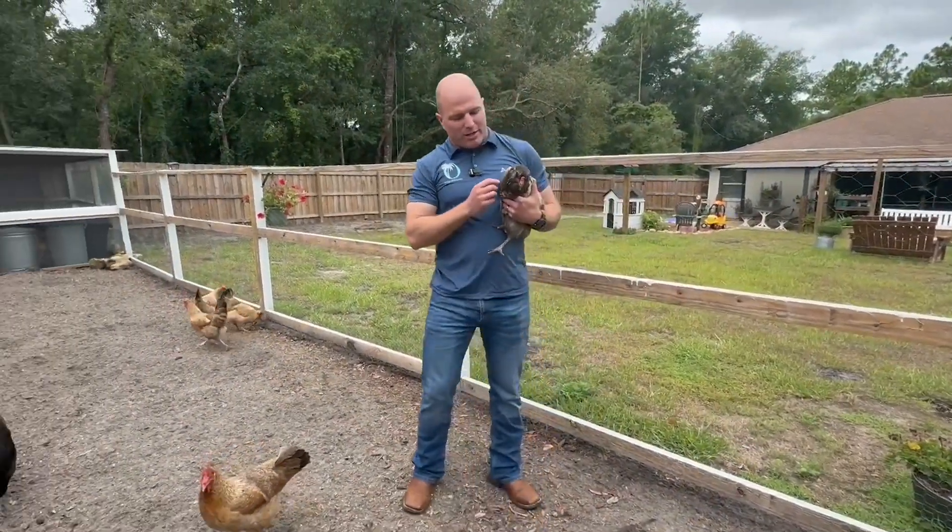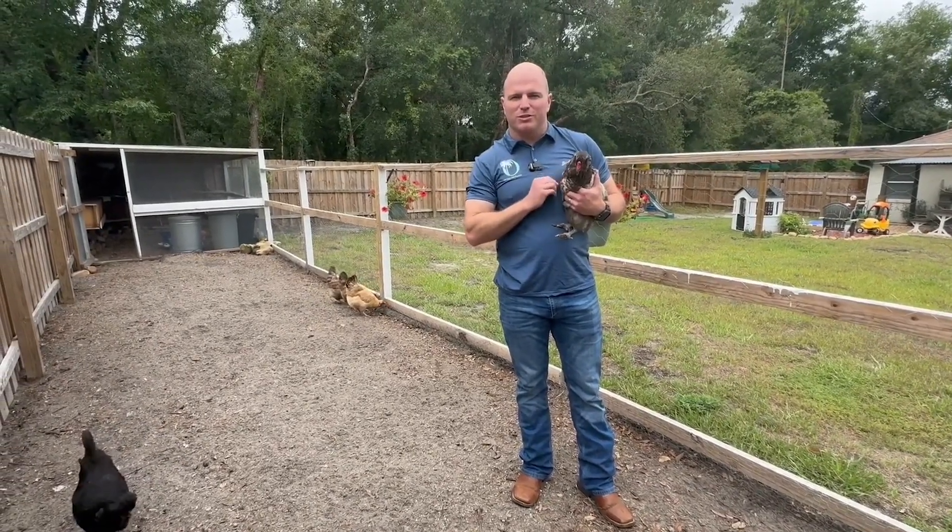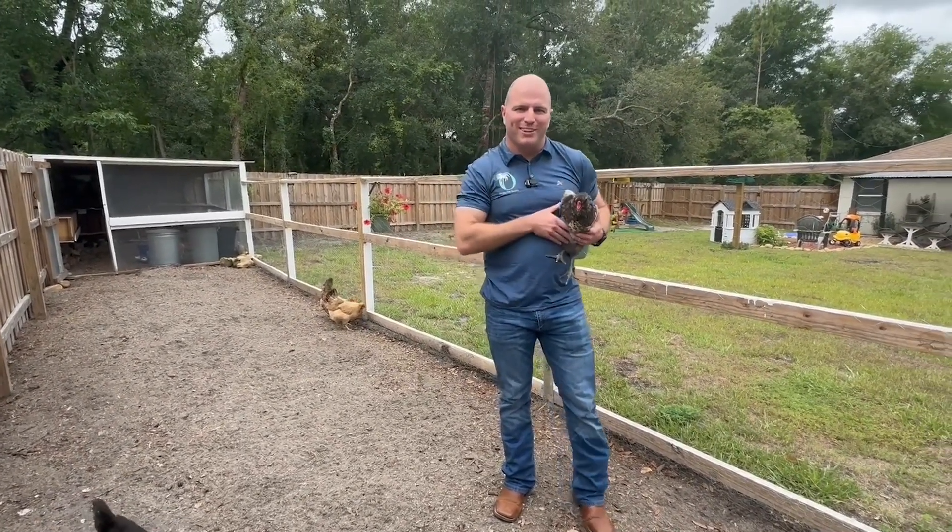Have you ever wanted your own backyard laying hens that will lay some fresh eggs for you? Well, these here can stay with this newest listing. Let's go check this place out.